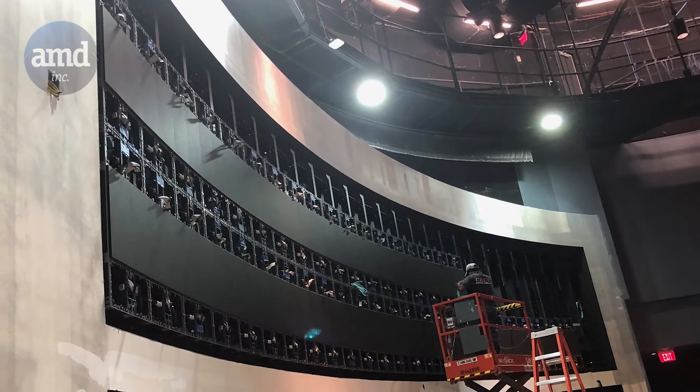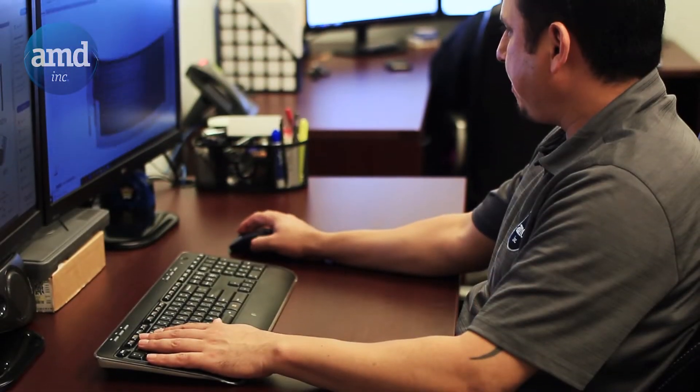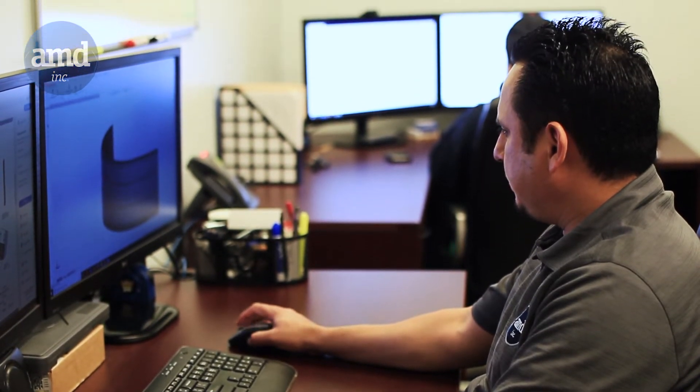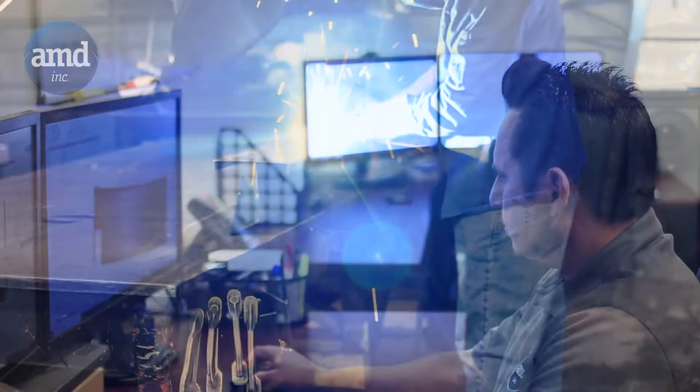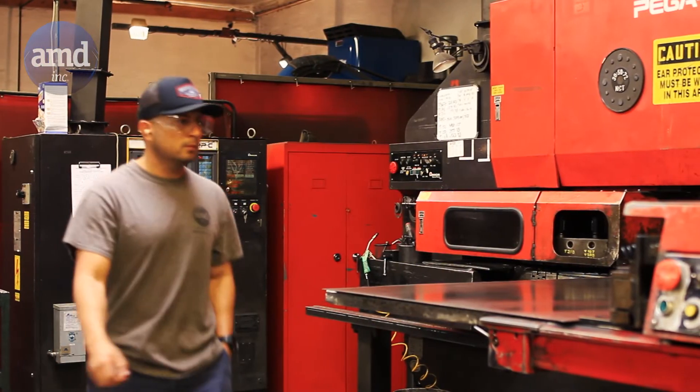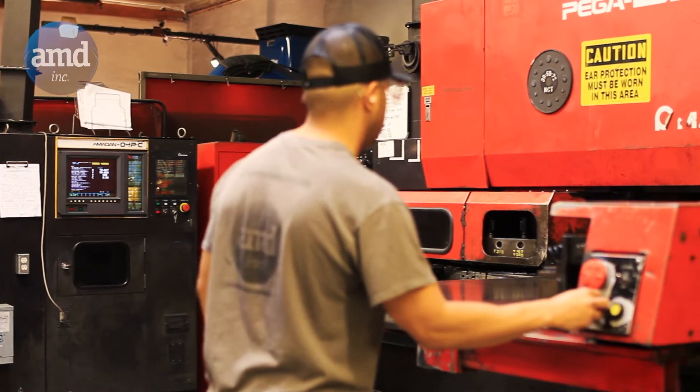Aside from our high-quality mounts, we also offer engineering and installation services. At almost 8 years in business and a team that has more than 30 years of combined experience, Advanced Mounting & Design is the only manufacturer of its kind that operates 24 hours a day, 5 days a week.